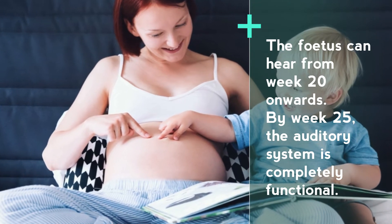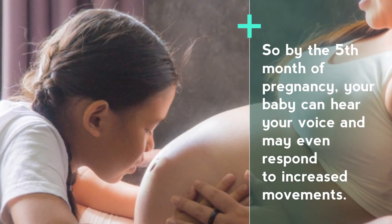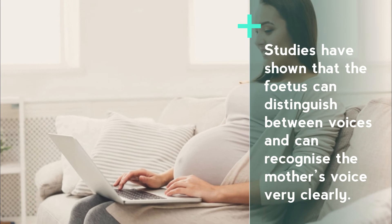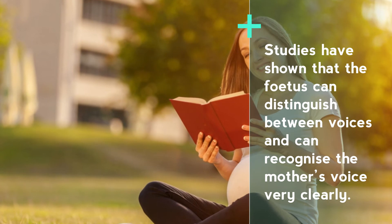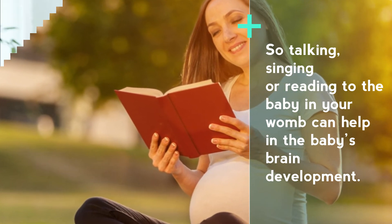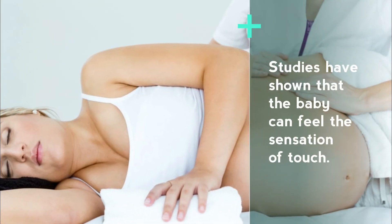Number eight: talk and read to your baby. The fetus can hear from week 20 onwards. By week 25, the auditory system is completely functional, so by the fifth month of pregnancy your baby can hear your voice and may even respond with increased movements. Studies have shown that the fetus can distinguish between voices and can recognize the mother's voice very clearly. Talking, singing, or reading to the baby in your womb can help in the baby's brain development.